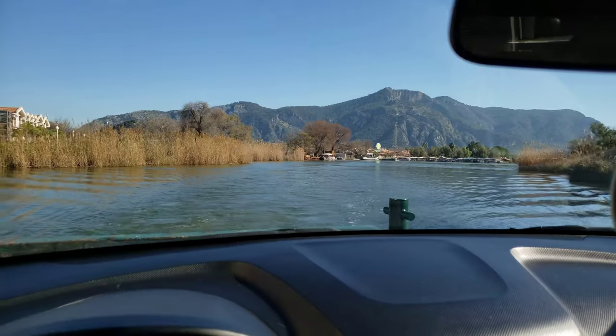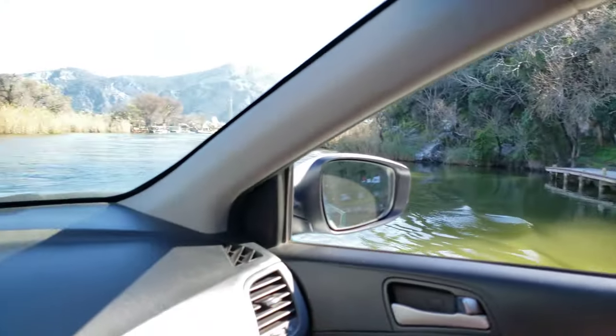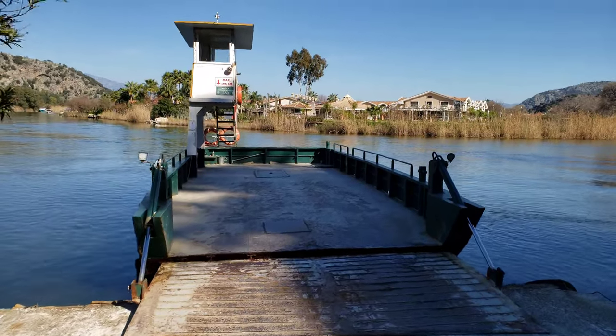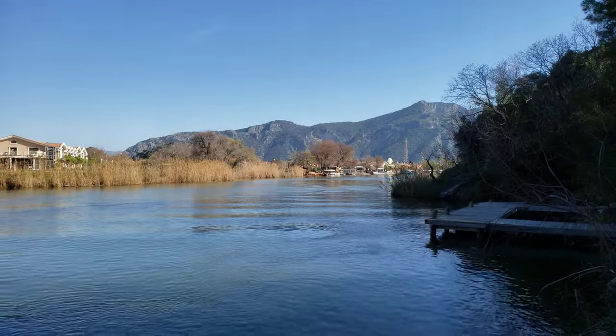Then we'll disembark and go check out the site. Here's the water. So we're coming in for disembarkment. Here's the little ferry we took across. It was a pretty short ride, but we got three or four cars on here and came from over there. Pretty neat.